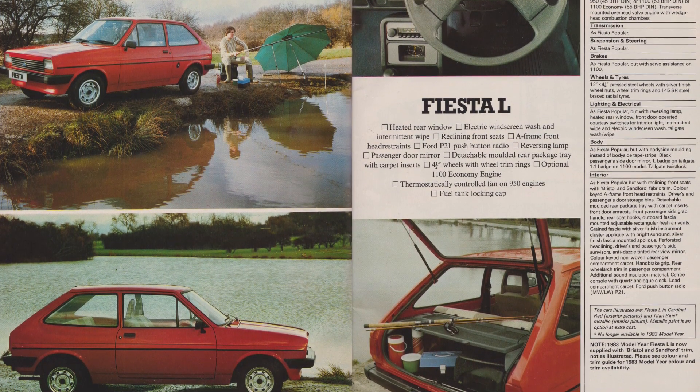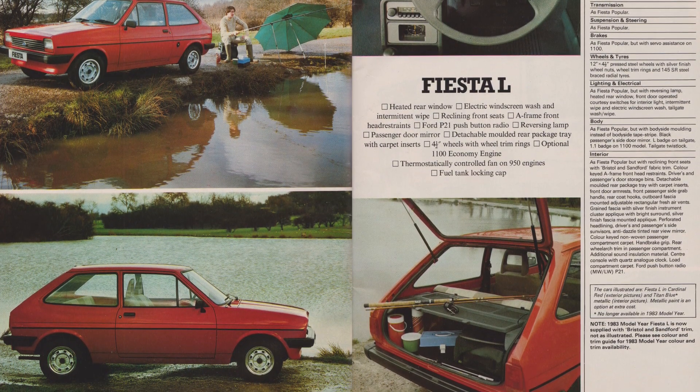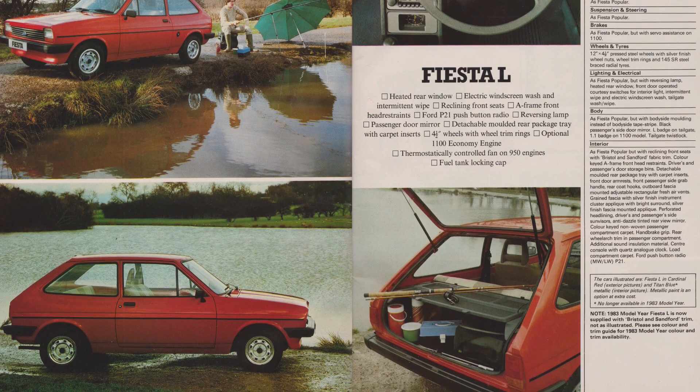You can also spec a range of engines on each trim level, with anything from the little 950 Kent to the 55hp 1100.